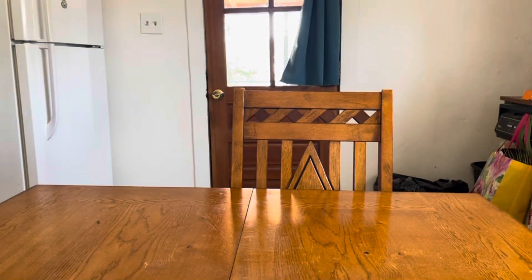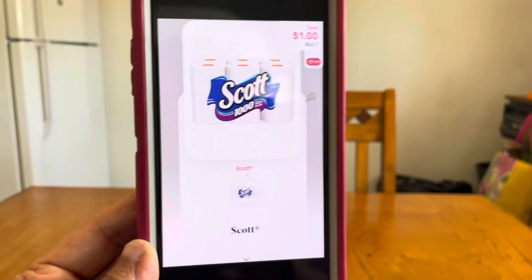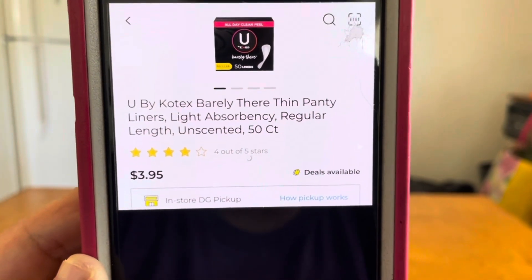Keep in mind, ranch fam — all of these Shopmium rebates must be clipped before you make your purchase. If you plan on doing any of these deals through Shopmium, go in and clip each and every one of the offers you think you're going to use before you go in and make your purchase.